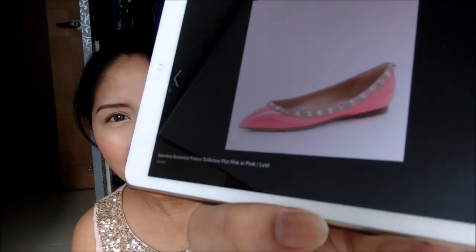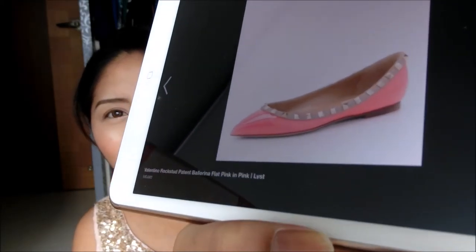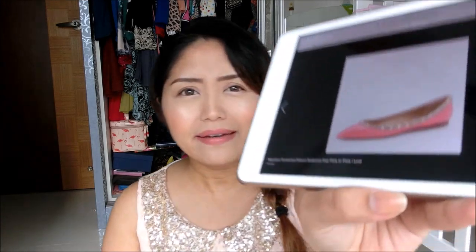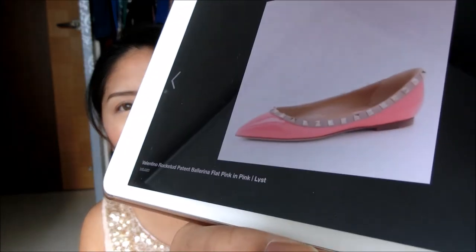My next item from Valentino is also a Rockstud item — the ballerina flats, also in a very beautiful pink. I'm not sure whether I can still get my hands on this color because it might be seasonal. The common colors are black, red, or blue, but I really like this pink — it's so pretty and gorgeous.